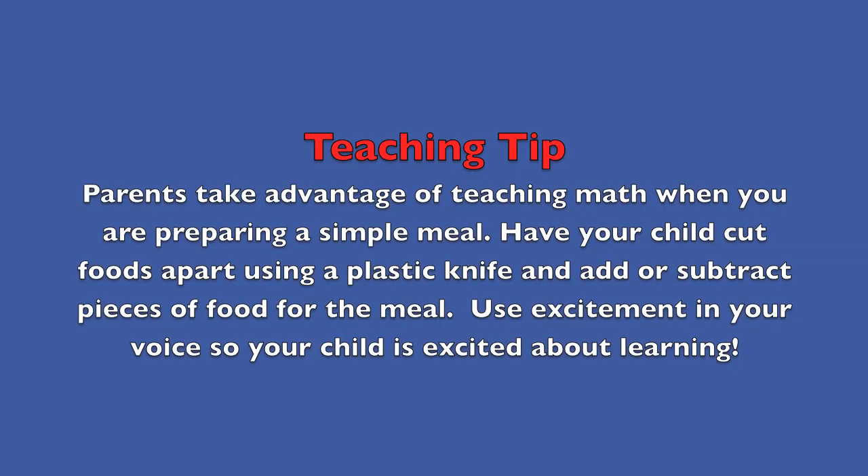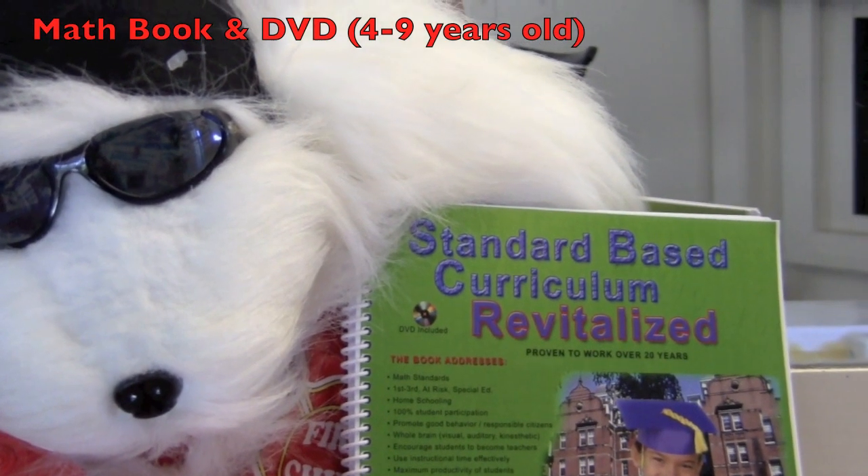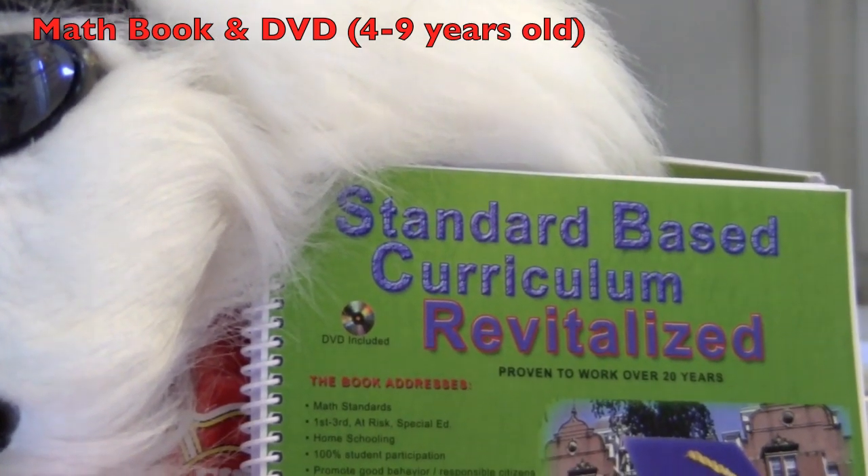Teaching tip — Parents, take advantage of teaching math when you are preparing a simple meal. Have your child cut foods apart using a plastic knife and add or subtract pieces of food for the meal. Use excitement in your voice so your child is excited about learning. Boys and girls, check out Ms. Hefner's fun math book and become a smart kid in math.